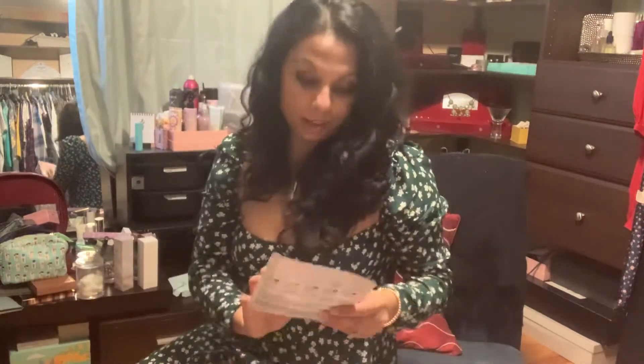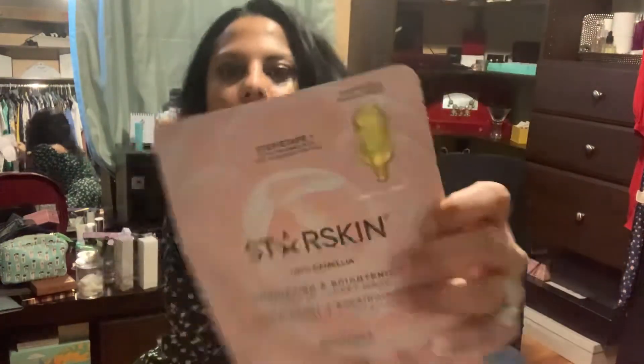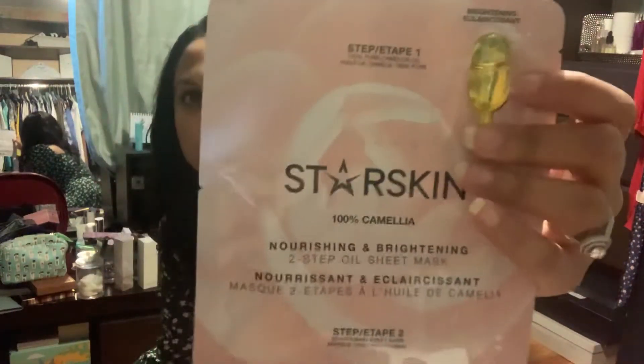The next item is a deluxe sample — it's the Belief True Aqua Balm Aloe Vera Cream. I've heard very good things about it so I'm actually excited to try this. After that, we have a two-in-one face mask — it's a brightening mask. It comes with this little oil that you're supposed to use with the treatment, so I'm so excited to try this one as well.